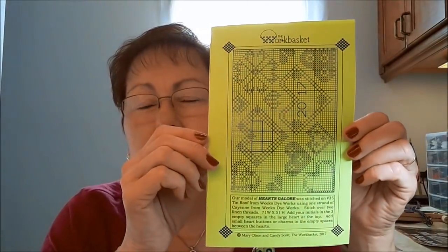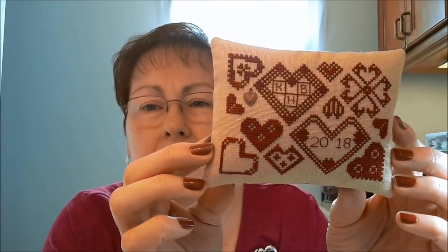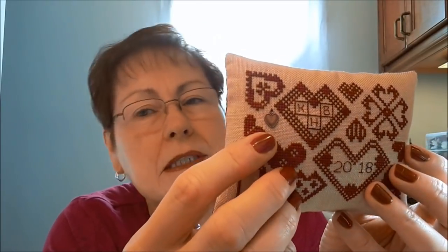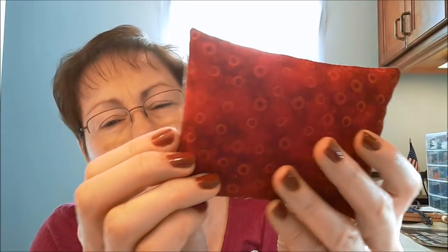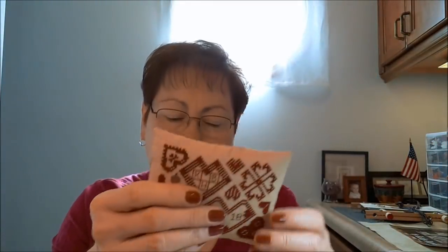Here's another one. This was a freebie from The Work Basket — it's a 2017 freebie called Hearts Galore. Lots of hearts. I did stitch it in the called-for thread, which was Weeks Dye Works Cayenne, and I just made it into a little tuck pillow. I decided I didn't want any cording on the side. I've got my initials and the date up here, and I did put a little brass heart in one of the empty spots. Then I just used some red mottled fabric on the back, which went well with the color of the stitching.